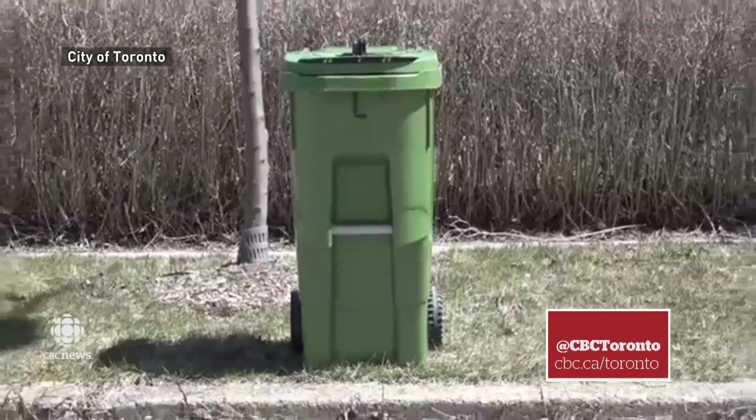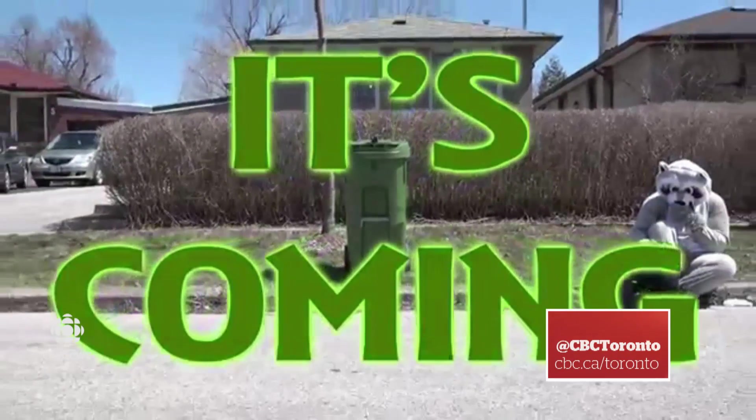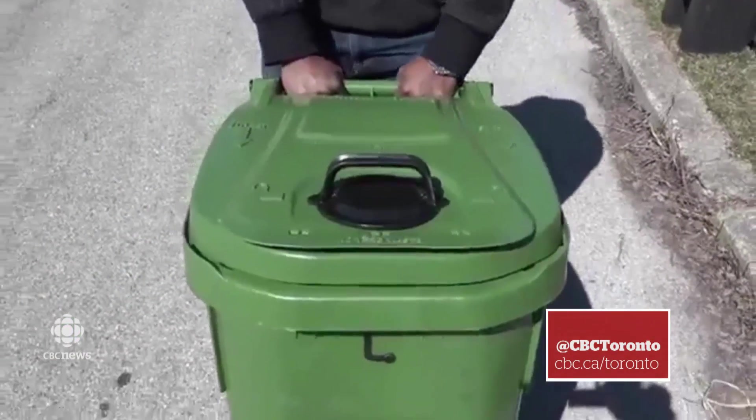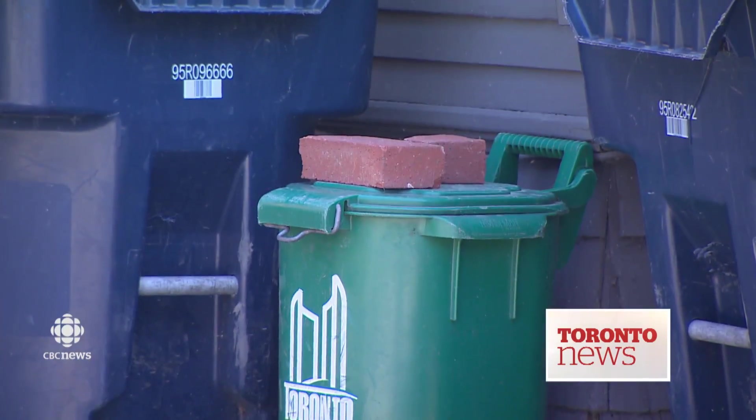Get ready, raccoons — it's coming. A new bin for Toronto's homes with the coveted claim of being raccoon resistant. Welcome news for residents running out of options.